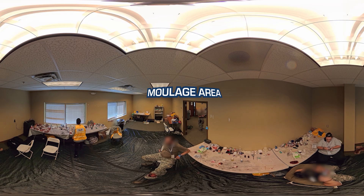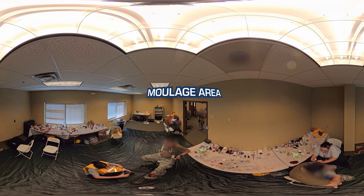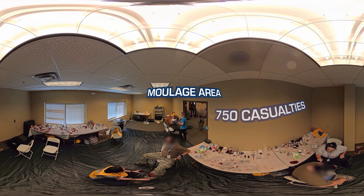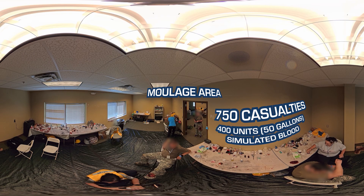We move now to the casualty moulage area on the first floor adjacent to casualty prep. Here, makeup artists replicate realistic wounds that medics and robots will need to assess during the competition. For challenge event number two, more than 750 casualties were fielded during the eight-day competition, and over 400 units — or 50 gallons — of simulated blood was spilled to maximize realism.